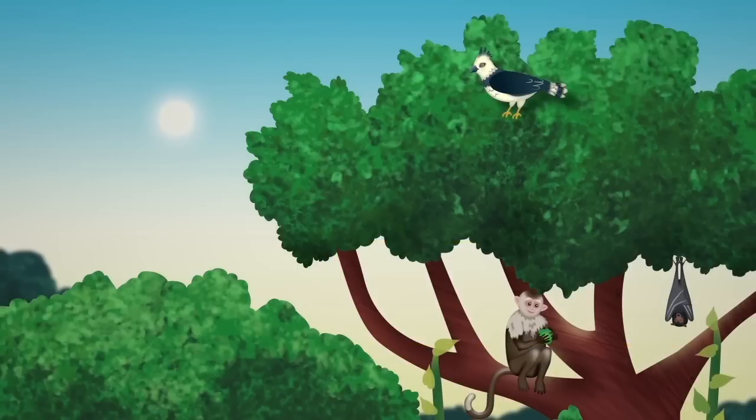The tip-tops of the tall rainforest trees form the emergent layer, which is as high as a 20-story building. Butterflies, bats, eagles, and even some monkeys call this windy and hot layer home.